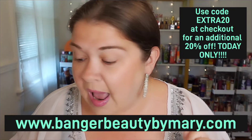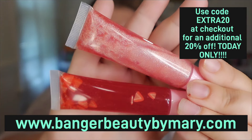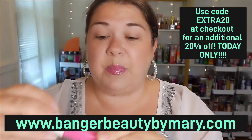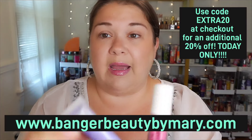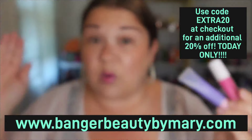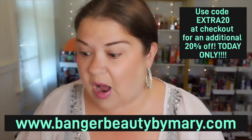All of our summer jellies and summer shimmers are currently marked down, so you'll get an even bigger discount. Today I am wearing Pink Palm, layered with Berry Twilight, which is also still currently available. Make sure you enter the code EXTRA20 when checking out and you'll get that extra 20% off.